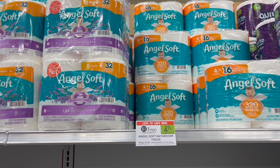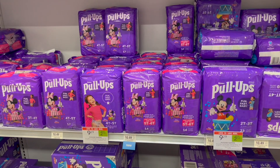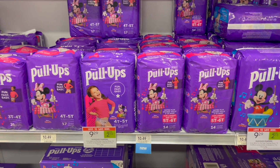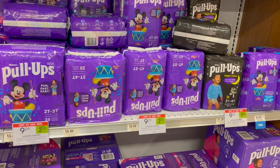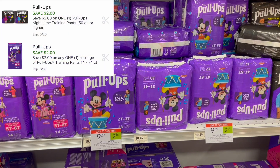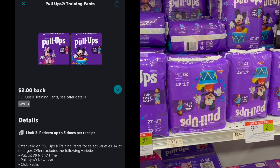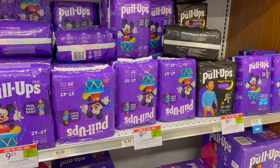We do have an Ibotta rebate for Angel Soft, but it only works for the scented variety and those are not on sale this week. The next deal is on the Huggies diapers or pull-ups, on sale for $9.29. We have a digital for $2 off of one on the Publix app, and there's an Ibotta rebate only for the pull-ups. Pick up one pack of pull-ups for $9.29, use the $2 Publix Digital, then submit to Ibotta for $2 back, making your final cost for one pack just $5.29. You can also check Fetch for additional rebates.